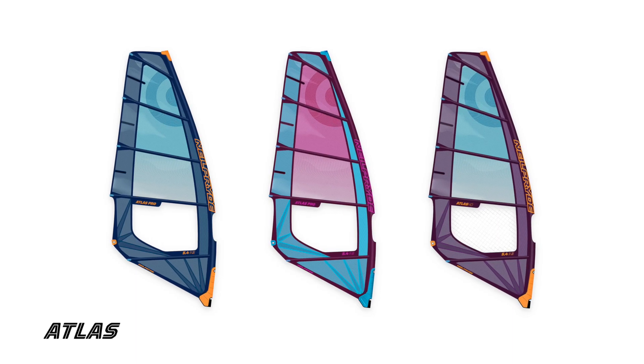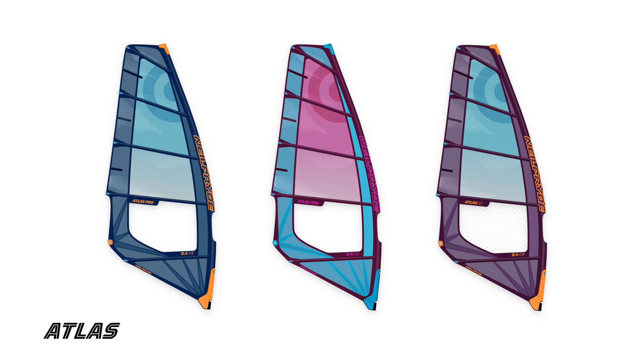The Atlas is more for onshore and heavier sailors, maybe leaning towards bump and jump as well. It's also good in down-the-line conditions for the bigger, heavier sailor who likes a five-batten feel and a bit more stability.